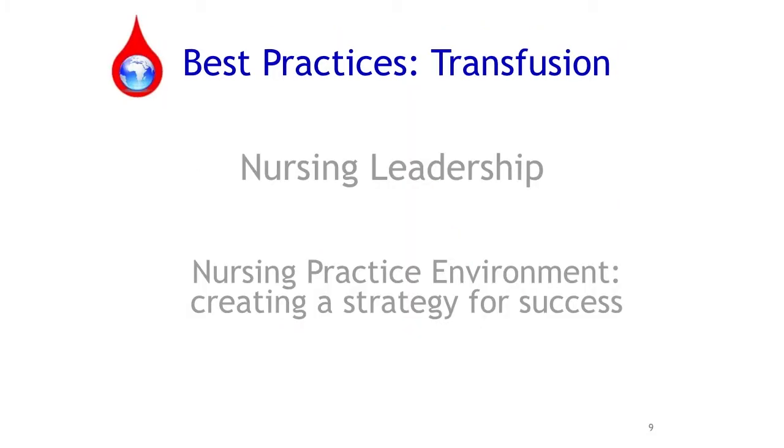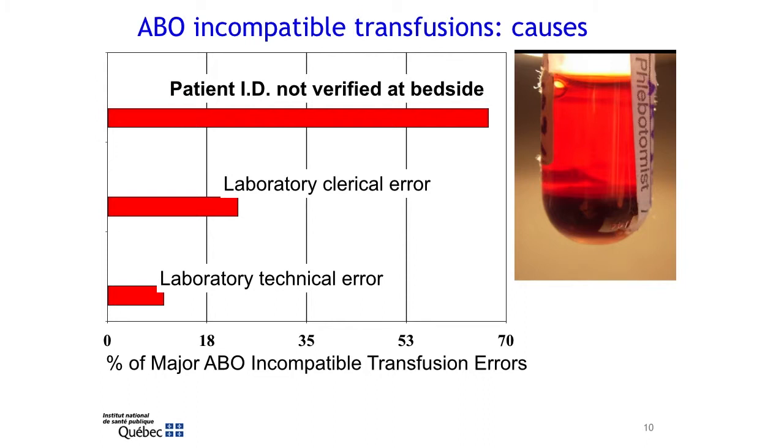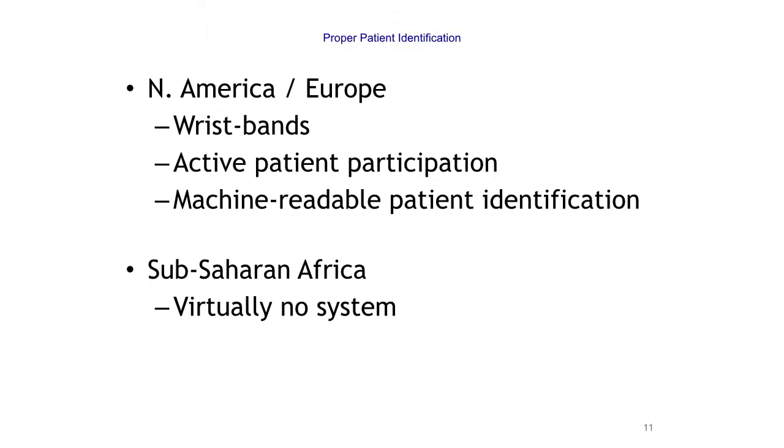Looking at quality data, we can see that most transfusion reactions are happening because patient ID is not verified at the bedside. Our regulatory bodies paid a lot of attention to that and put the most stringent regulations on making sure patient identification is done. In North America, we use wristbands — you've had the opportunity to see those. When you come into a hospital for treatment, you get a wristband with a unique identification number, your name, and date of birth, so there is no mistaking who you are.